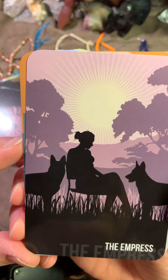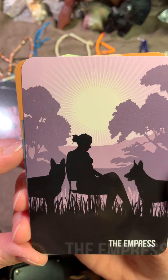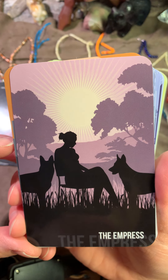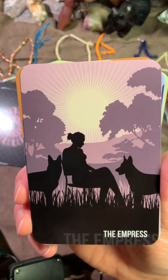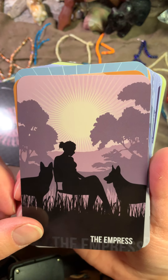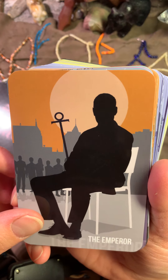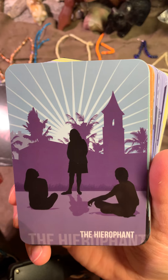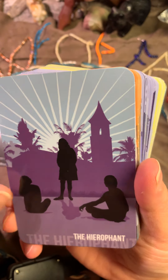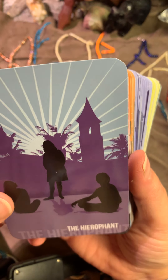Here is the Empress with her wolves — well, I don't think they're wolves, they're German Shepherds, but I like the wolves better, so that's why I said wolves. Here is the Emperor. The Hierophant. You have people and you have the church there and so on.